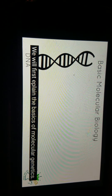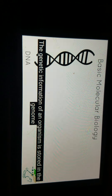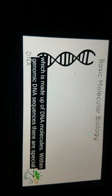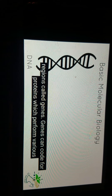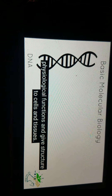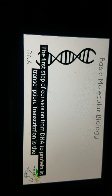We will first explain the basics of molecular genetics. The genetic information of an organism is stored in the genome, which is made up of DNA molecules. Within genomic DNA sequences, there are special regions called genes. Genes can code for proteins, which perform various physiological functions and give structure to cells and tissues. The first step of conversion from DNA to protein is transcription.